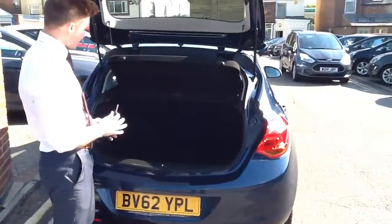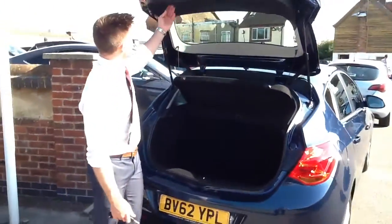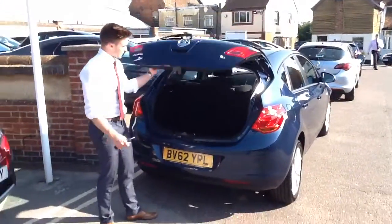Decent room in the boot there and a 60-40 split under the carpet. It comes with some extra loading space and an inflation kit, which are a good deal easier to use than operating the space saver tyres.